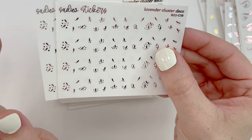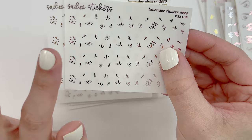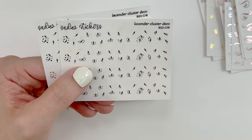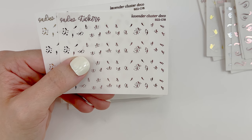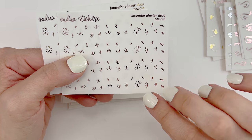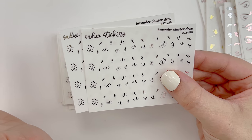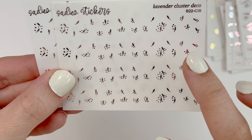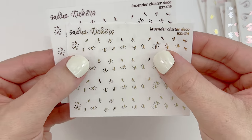Sadie Stickers' Two Dollar Tuesday cluster decos have been absolutely amazing. I actually think I bought more of these during the 'bring back the faves.' In my memory spreads I've just been filling up white space with the cluster decos — they are the perfect size, the perfect design. I love how not all of the clusters are the same shape, so it's really fun to see which one will fit where.